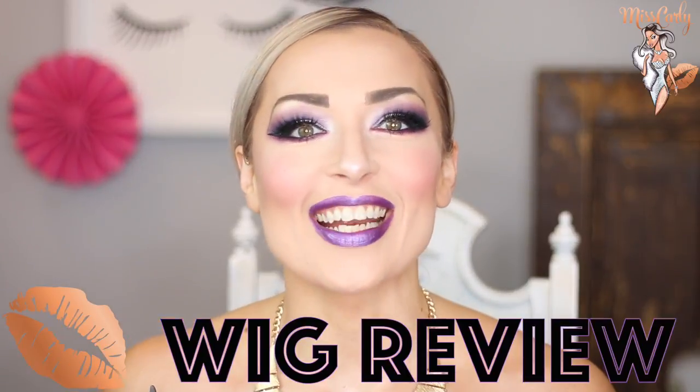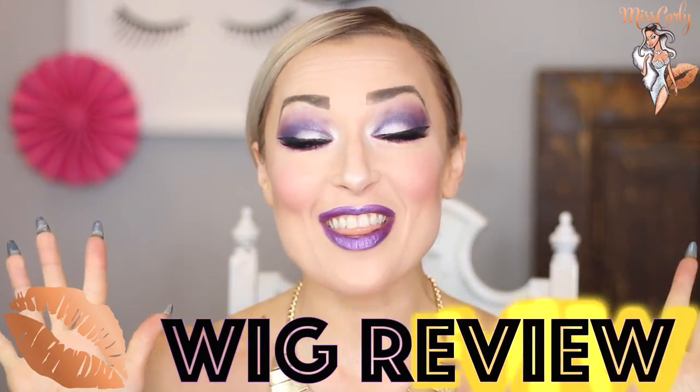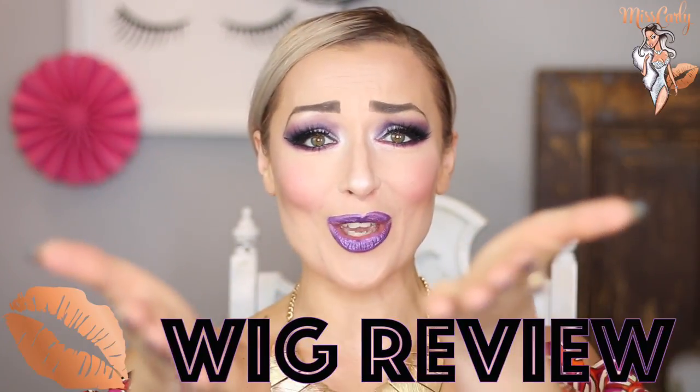Hey everyone, it's Ms. Carly. Thank you for coming back to watch another amazing video that I have for you.